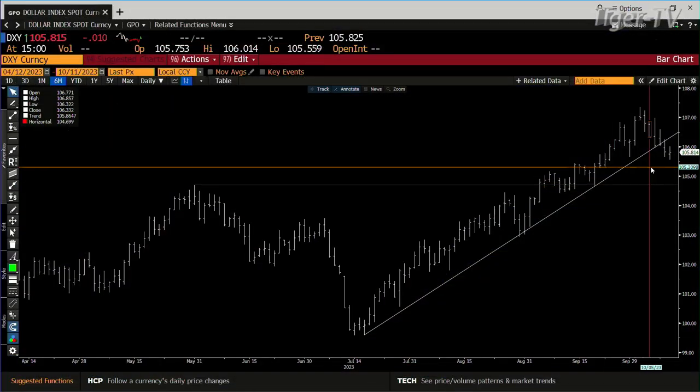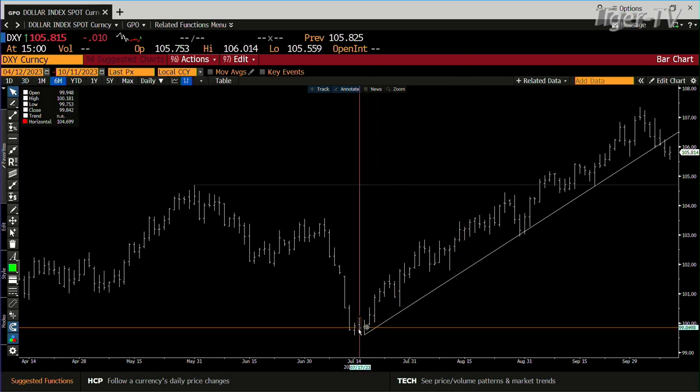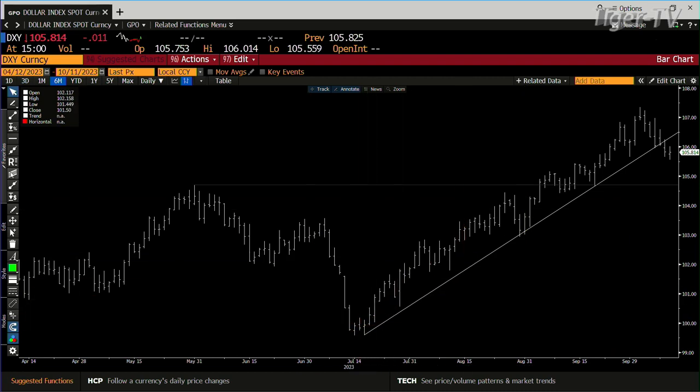Let's get over and look at the dollar first, because the dollar's still running the market here, folks. The dollar's broken its uptrend, and when you break an uptrend like this, this uptrend was going on since July 14th. So it was a heck of an uptrend, in a monster way.